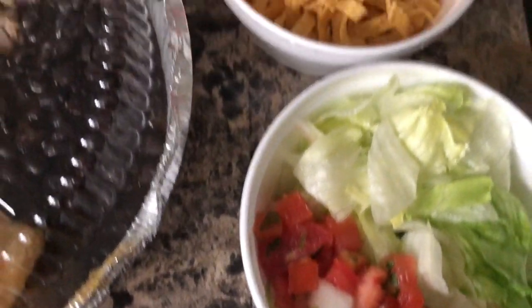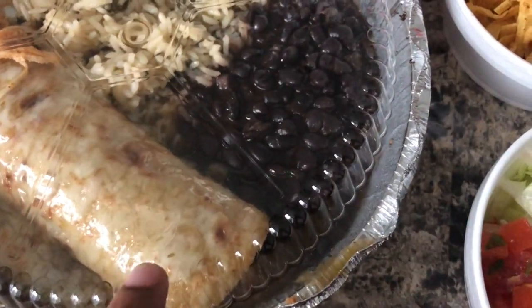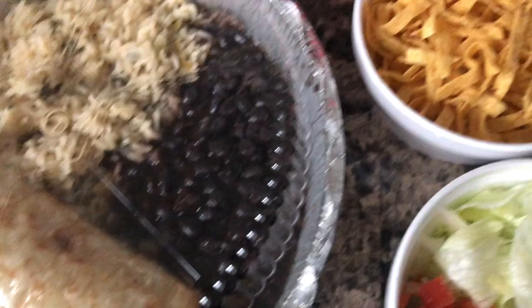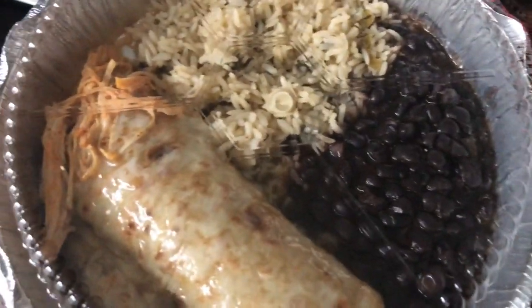I asked for my pico and lettuce on the side — I don't like it because it gets all soggy when they put it in there. So I got it on the side, and it came with these chips. I will let you guys know if I like it or not. This looks really dry.